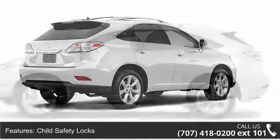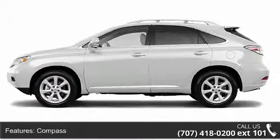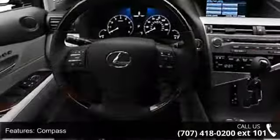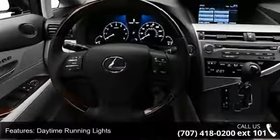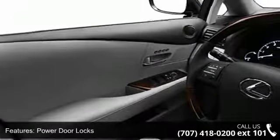Some of the top features included with this vehicle are child safety locks, compass, daytime running lights, power door locks, power driver seat, power windows, privacy glass, rear spoiler, and stability control.